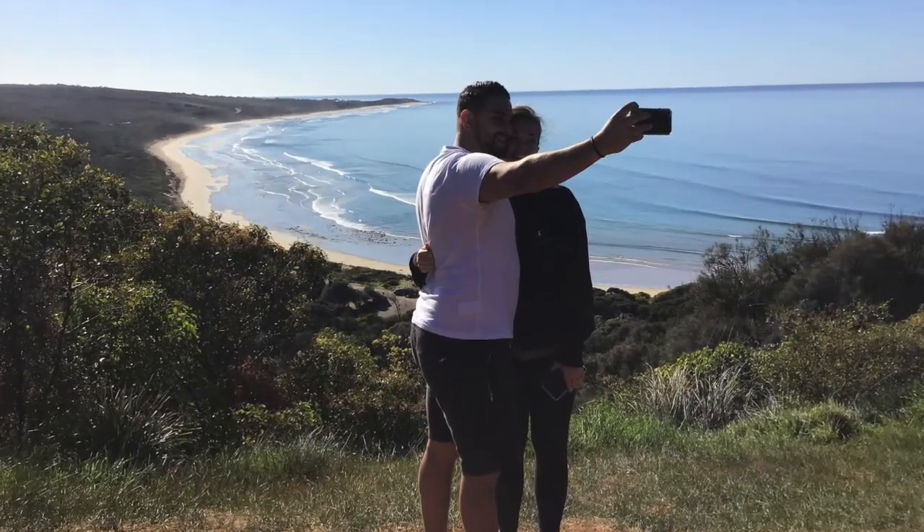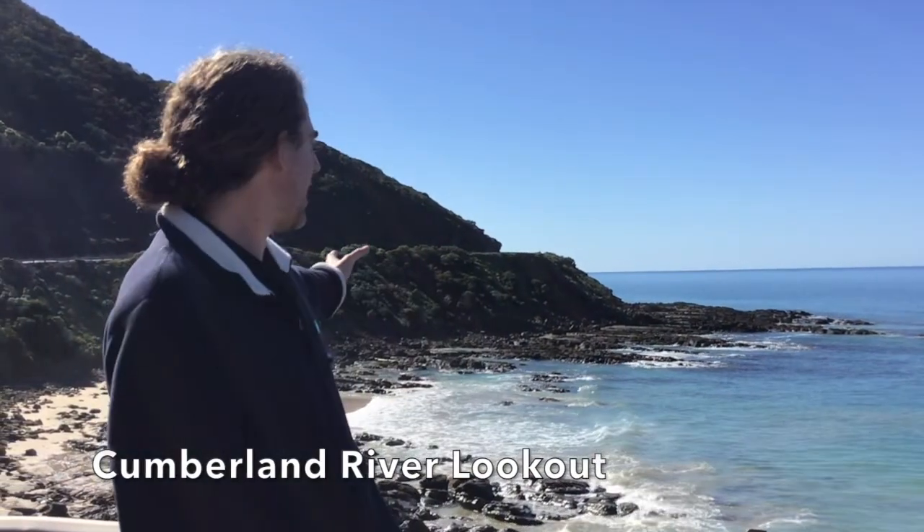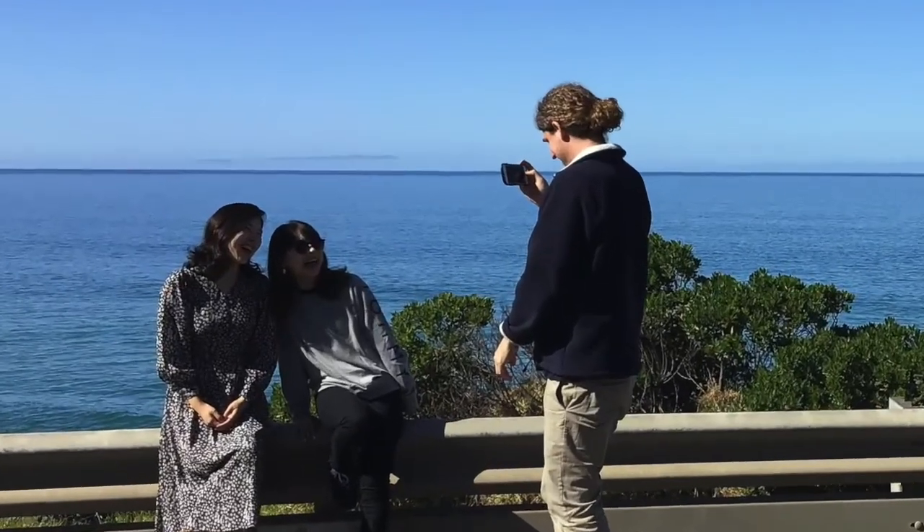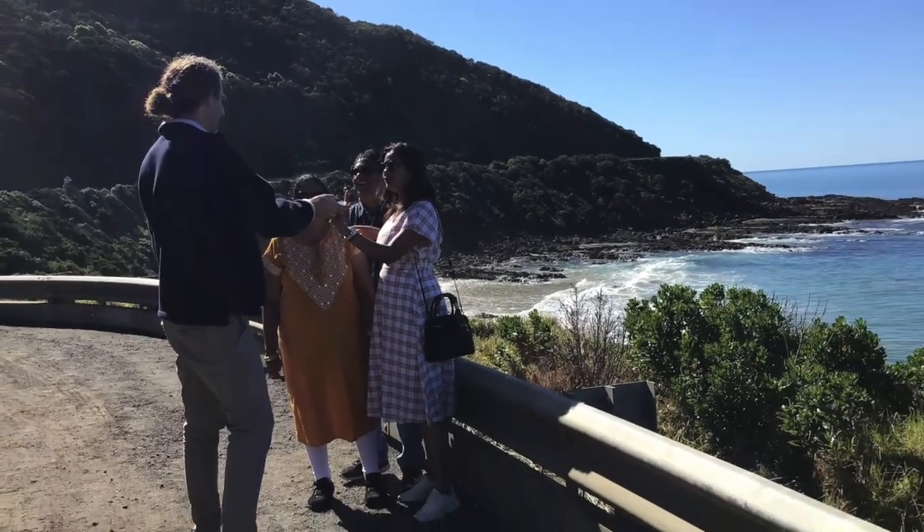We're going to be looking at some picturesque views like this along the way. Here we are at the Cumberland River lookout, one of the many spectacular views that we have today along the Great Ocean Road. As you can see, beautiful weather today. Absolutely gorgeous conditions.